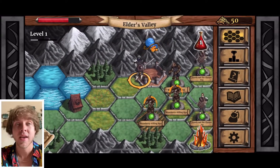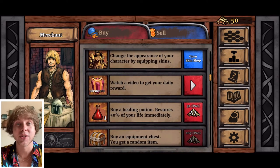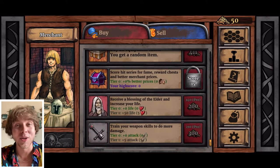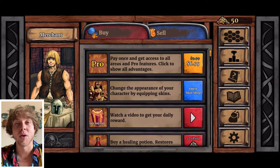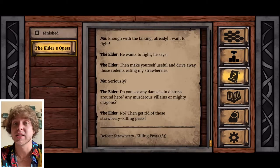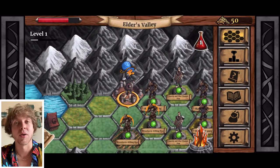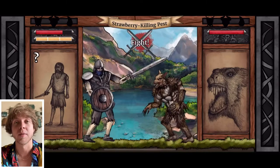First and foremost, the art style is hand-drawn and hand-colored, and it really does have a lot of personality and charm. I like it quite a bit — it definitely sets it apart. It may give it a little more rough-around-the-edges look, especially with its animations, but it's pretty smooth and fluid for one developer.